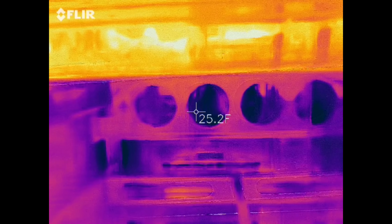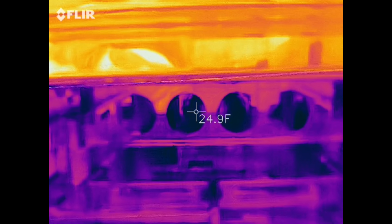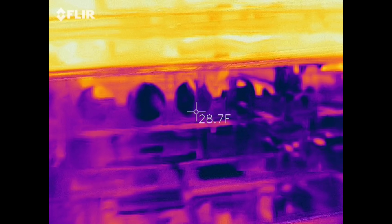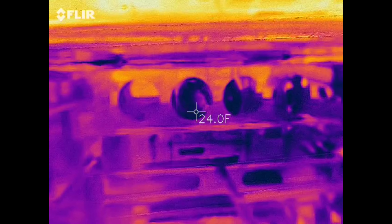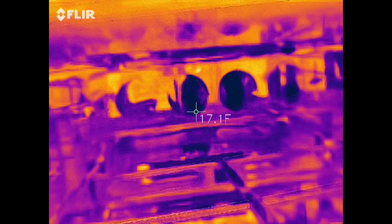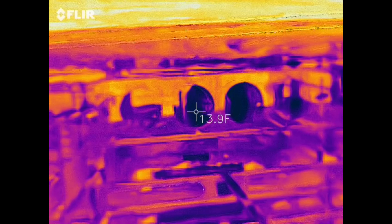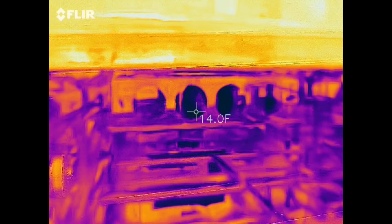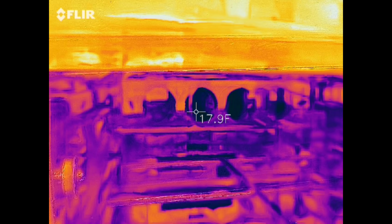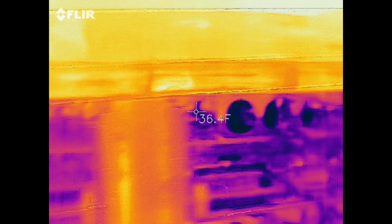22 degrees — move on over. 25 degrees. 24 degrees. This is discharge air temp. 13 degrees — what the heck? There you go, 21 degrees. So it seems that every coil is working.